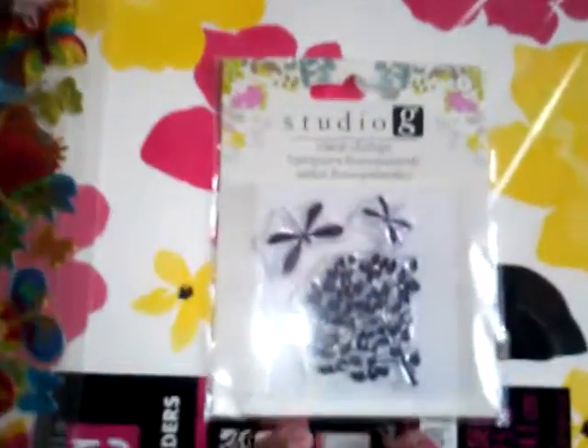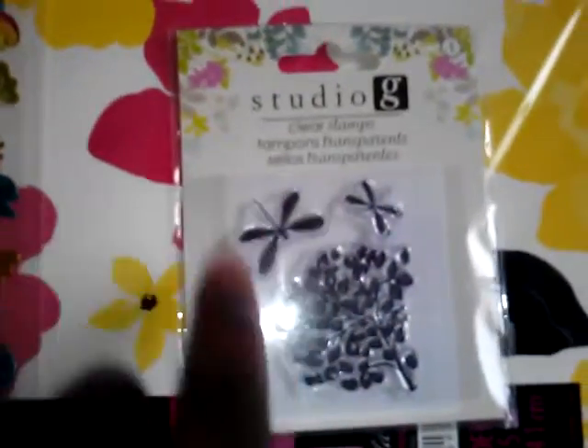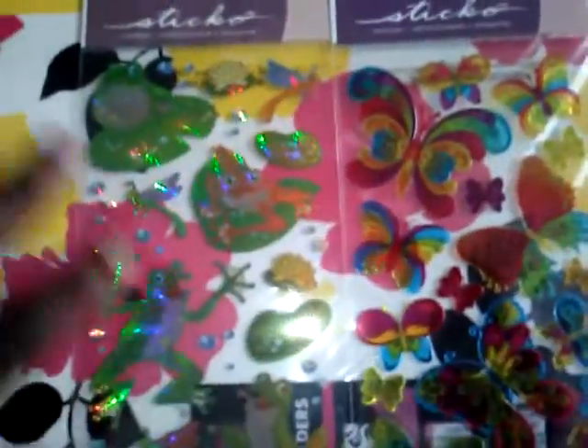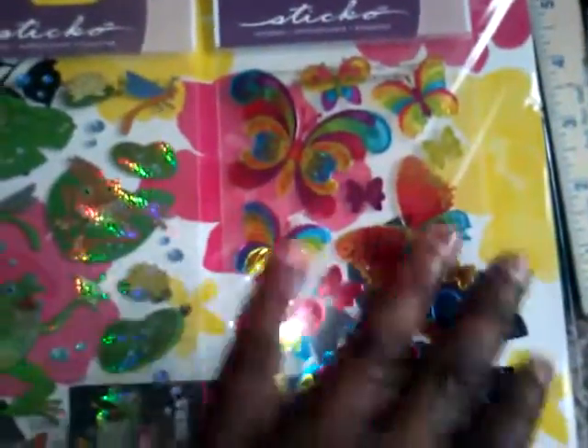I got a Studio G stamp and I love the dragonflies and I love the flowers. I love the flowers the most on there. And also I got some stickers that I got for my mom — she picked them out herself actually. These are really pretty.